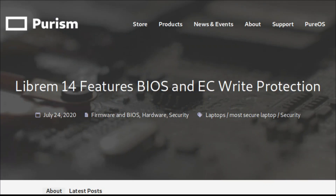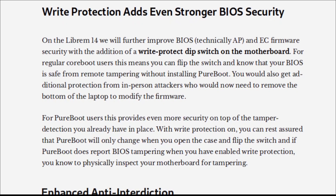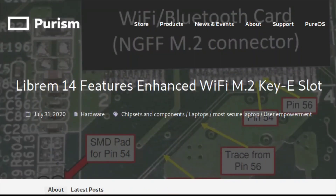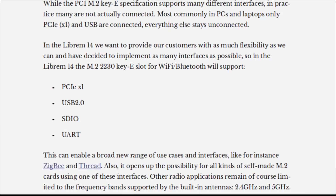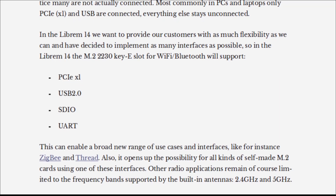These systems come with an open-source coreboot BIOS firmware and no Intel Management Engine — a core that is running at a low level — to be as open source as possible. Purism avoids using binary blob closed-source firmware on its hardware whenever it can, although some binary blobs are still present. The Librem 14 comes with PureOS, a security-focused Debian-based Linux distribution developed by Purism.